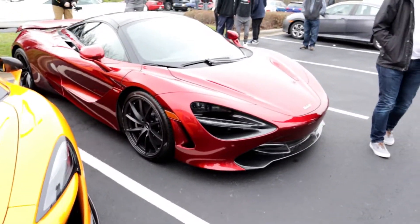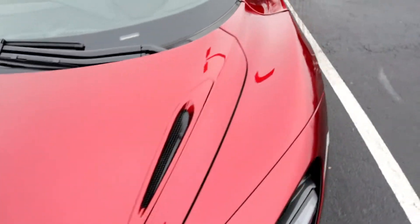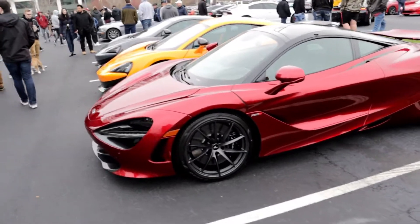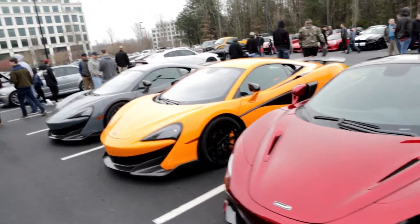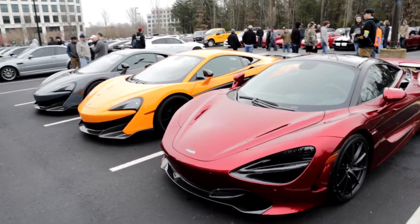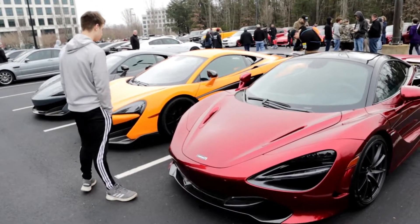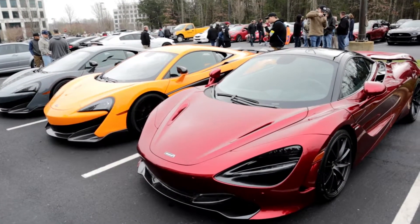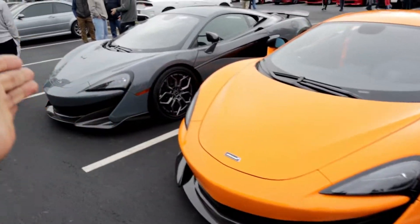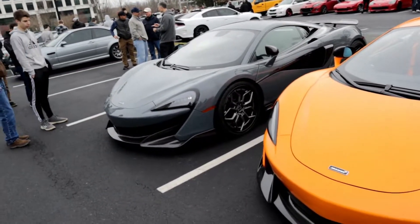And also right beside it you have this gorgeous, gorgeous color — this gorgeous red McLaren 720. Such an amazing car, such a good looking car. With all three of these cars side by side like this, this is an amazing combination. Would you guys rather have a 720 or a 600? I'll probably have to go with the 600LT, but I can't tell you what color — both of these look absolutely amazing.